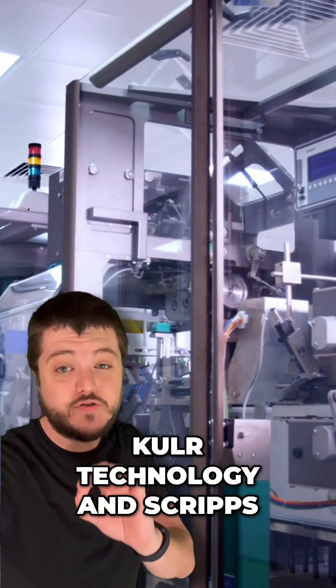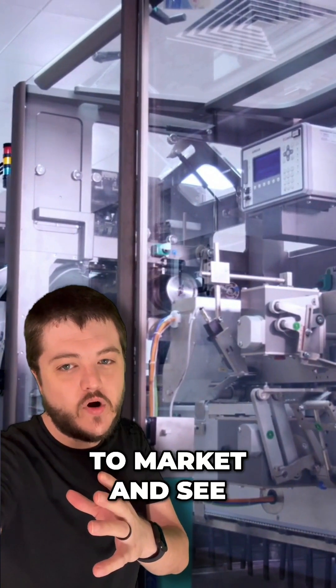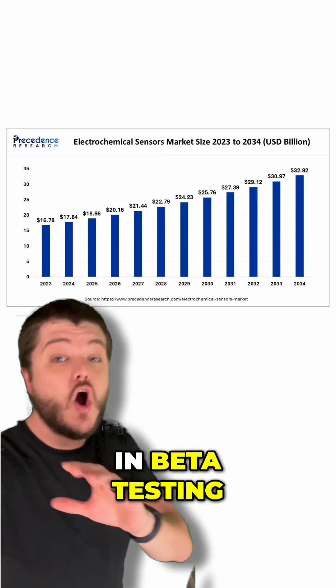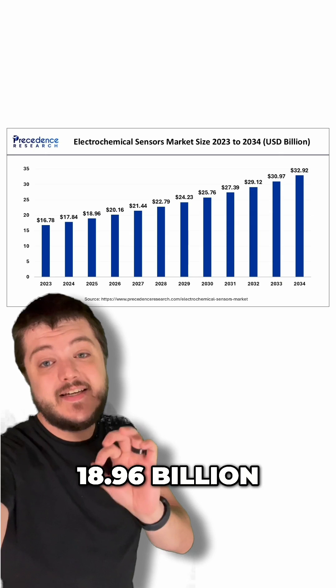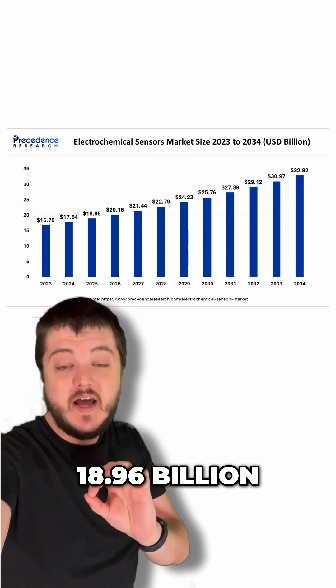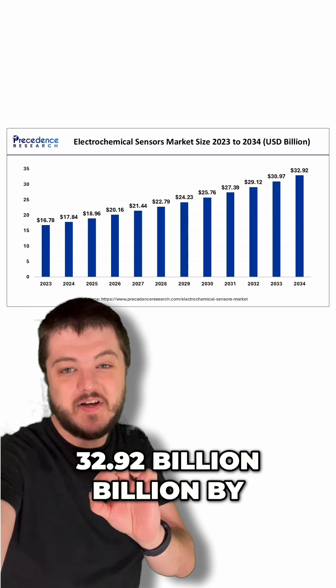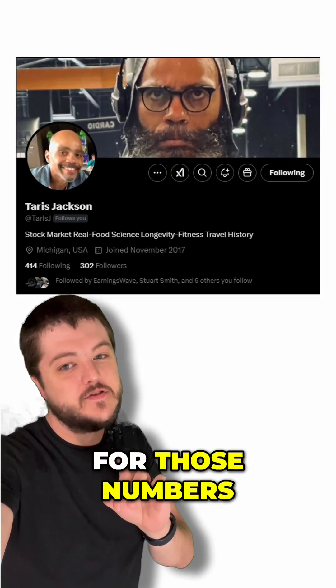So it's awesome that Cooler Technology and Scripps Research have brought this new innovation out. And I can't wait to see this thing come to market and see if it's going to have the same results that it's already having in beta testing. The market is estimated this year at $18.96 billion, but it's going to be booming up to $32.92 billion by 2034. Quick shout out to Terrace J on X for those numbers.